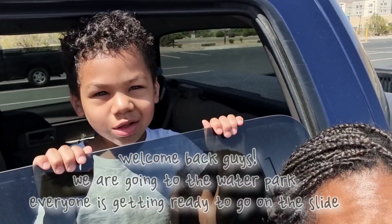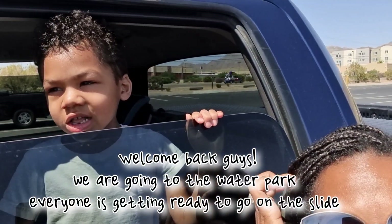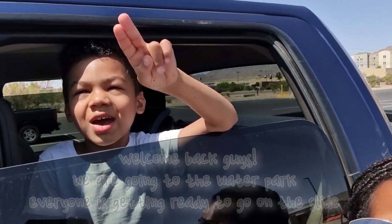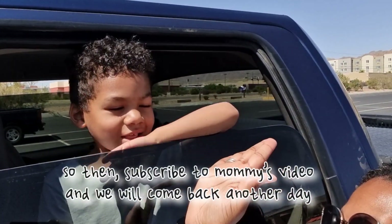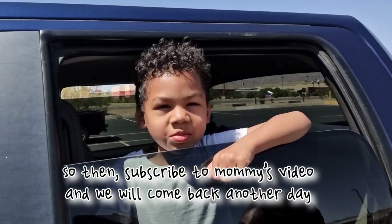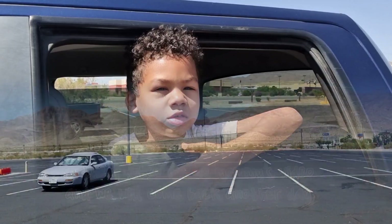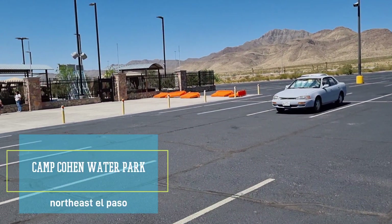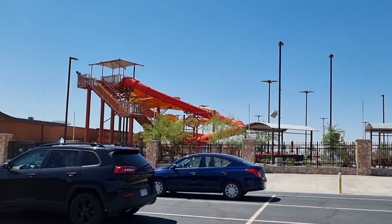Welcome back, guys. We're going to dive right into the water park. It's going to be hard to follow that awesome introduction from my son Manny, but I'm going to try.